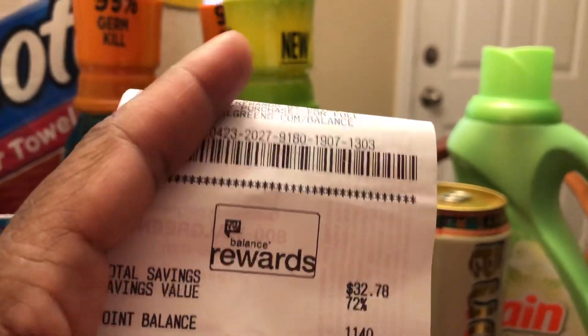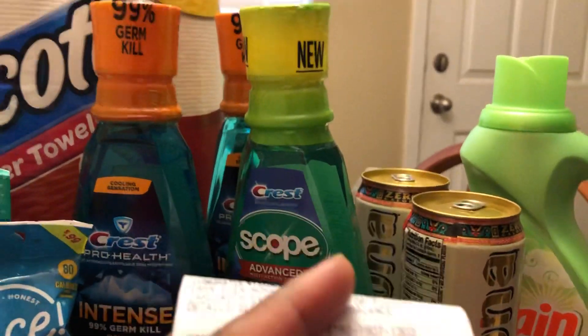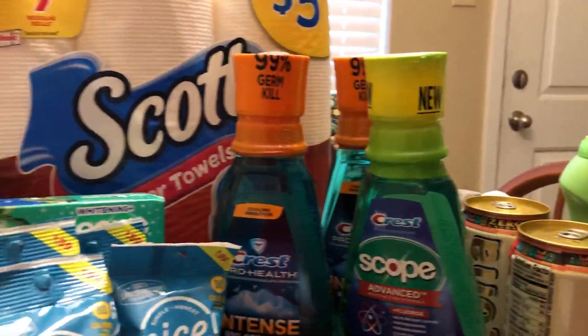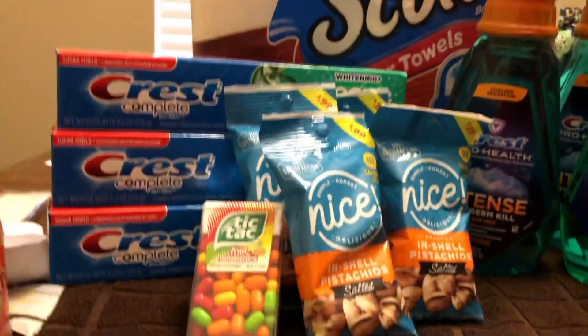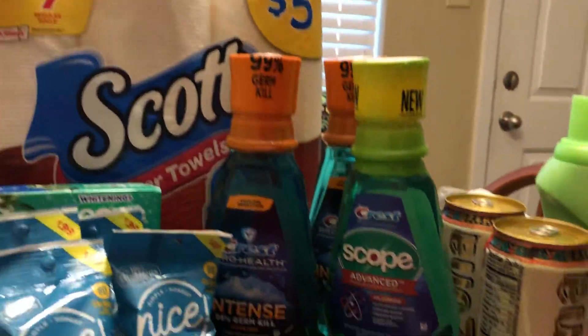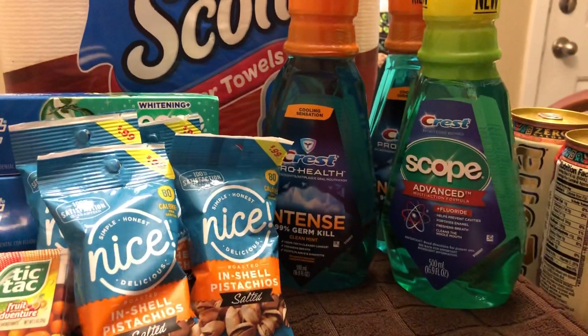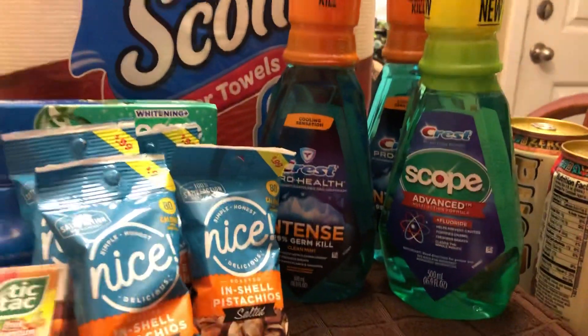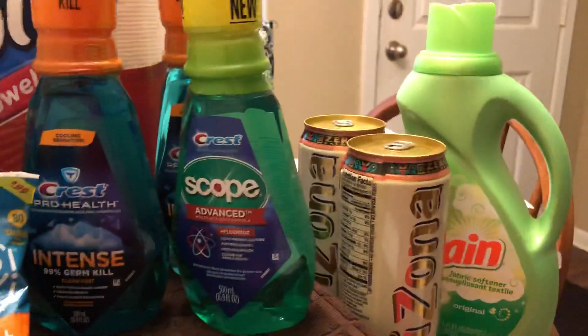Now, some of this stuff may be a little bit higher at Walgreens, but I don't find it much different. Like I said, this was just a great savings — all of this for $9. You can't beat that. As you can see, the pistachios and the paper towels alone would have been $9.79 with tax, and I still got all this other stuff.